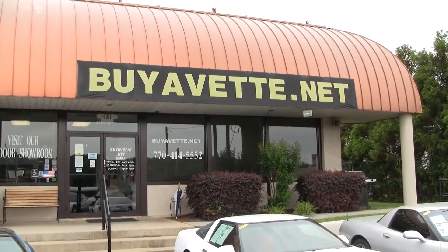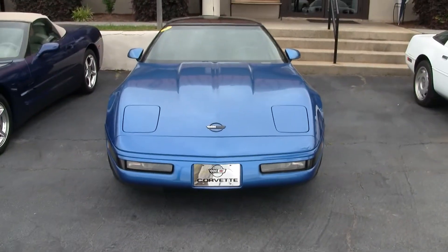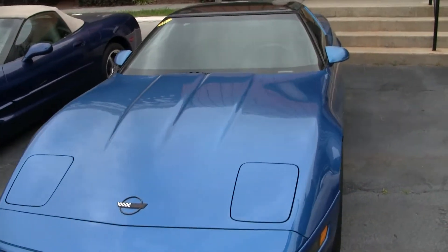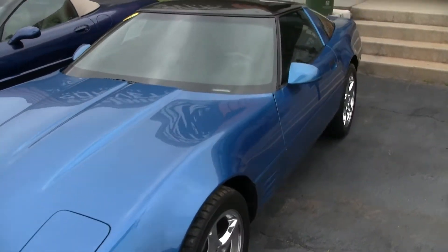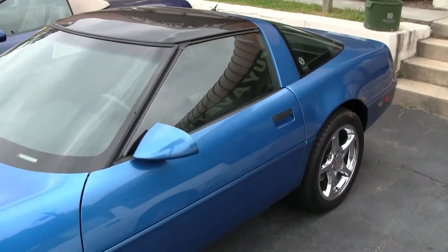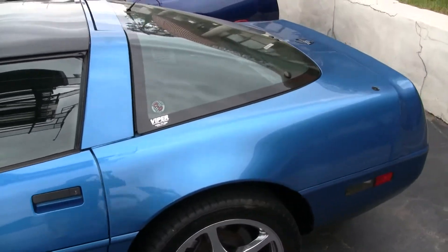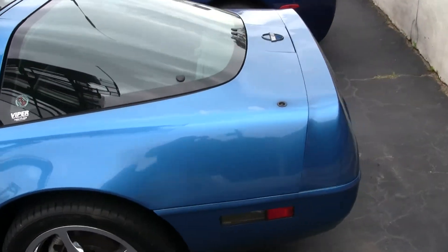This is Roy with buyavet.net here on our front lot. I'll show you this 1992 Quasar Blue Corvette Coupe. Quasar Blue is one of about 1,096 — if my memory serves me correctly — built in 1992.